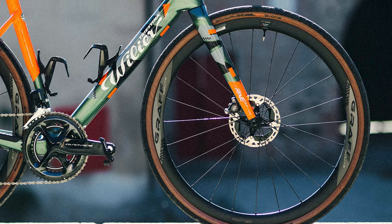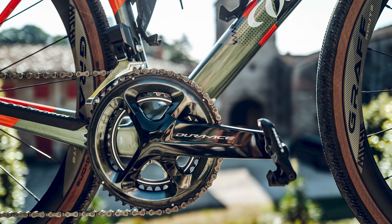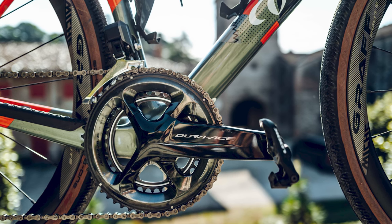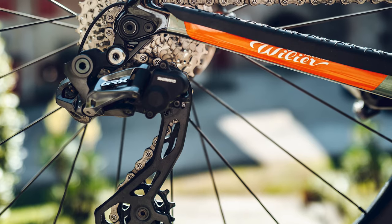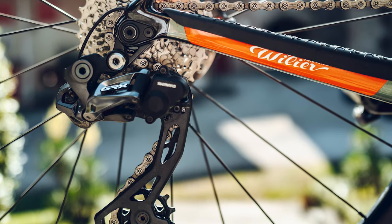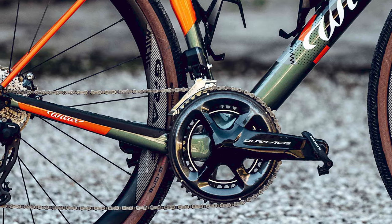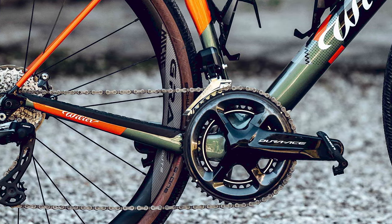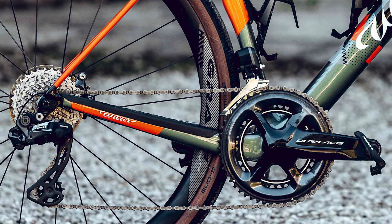Slik, who finished 37th, opted for road-like gearing despite his gravel background — a 52/36-tooth Shimano Dura-Ace crankset up front paired with an 11-to-34-tooth cassette out back. There was some concession to gravel tech though, thanks to GRX Di2 derailleurs. Dura-Ace and GRX — that's not a combination we see too often.